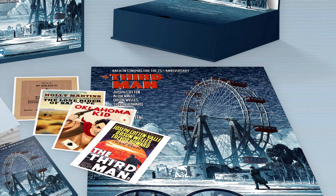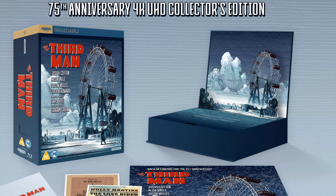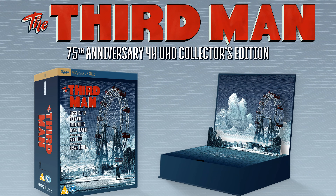This stunning presentation from Studio Canal is bound to make end-of-year lists as one of the best 4K box sets of 2024, and it's a worthy tribute to a film that strikes all the right notes.